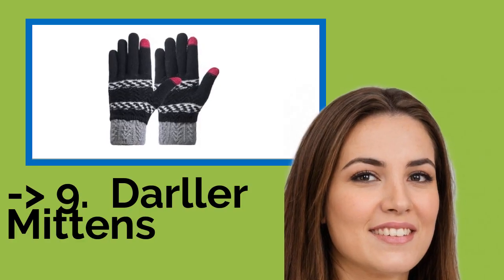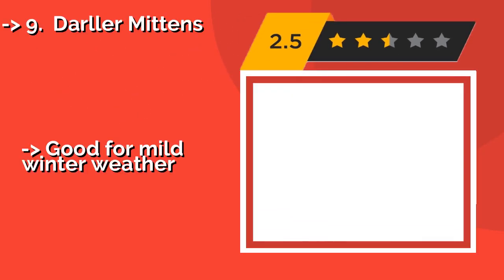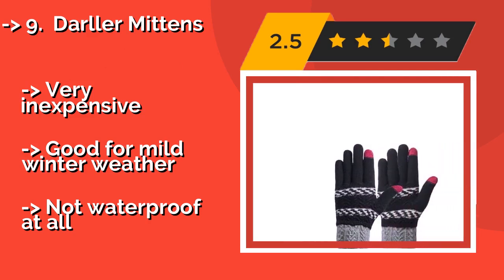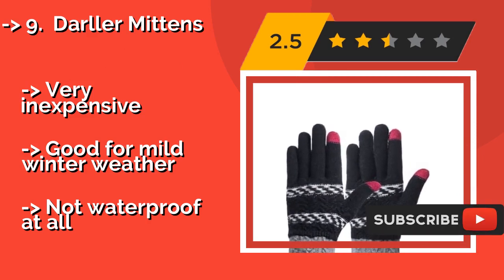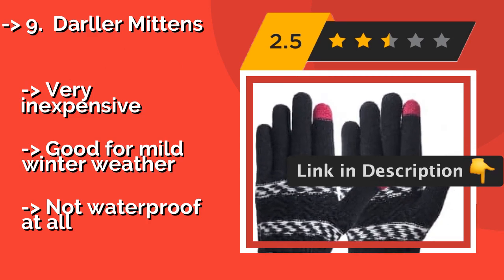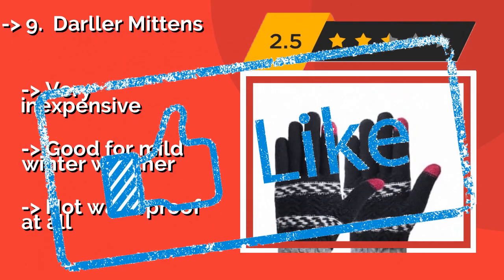The ninth one is Dollar Mittens. If you don't want to wear leather, these Dollar Mittens, around $7, are made of a comfy acrylic fabric and act like little sweaters for your hands. They come in a variety of colors as well, so you're sure to find a pair that matches your actual sweaters perfectly. Very inexpensive and good for mild winter weather, but not waterproof at all.